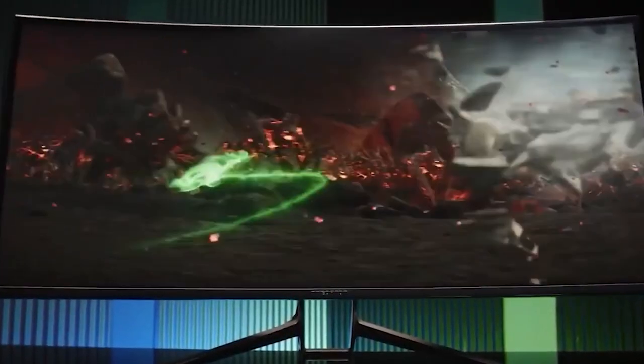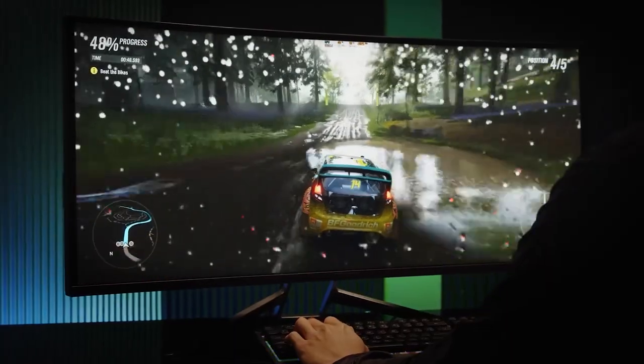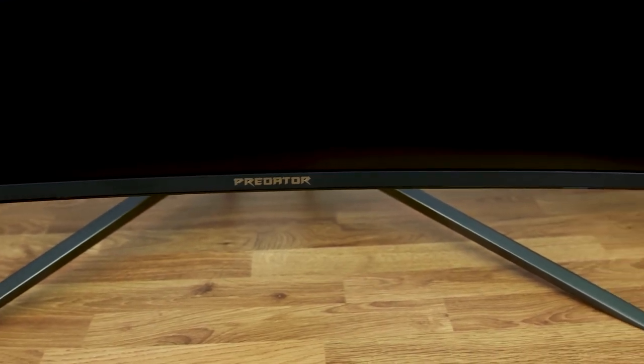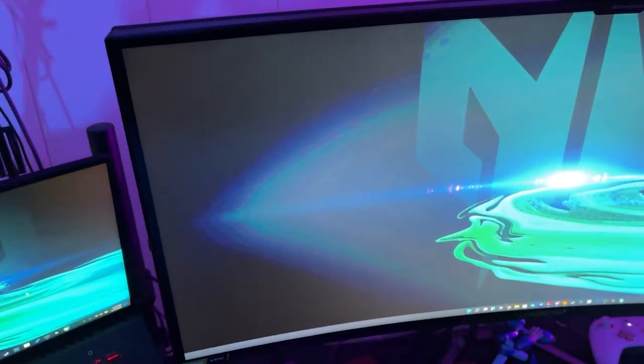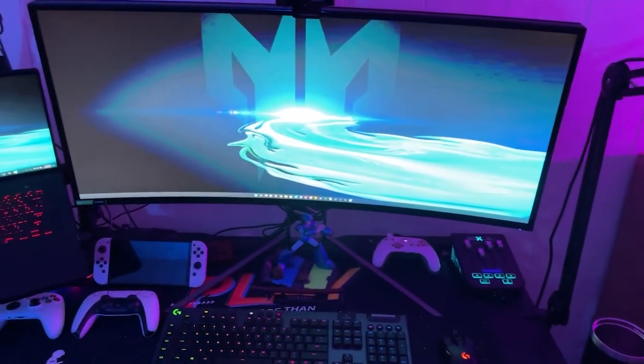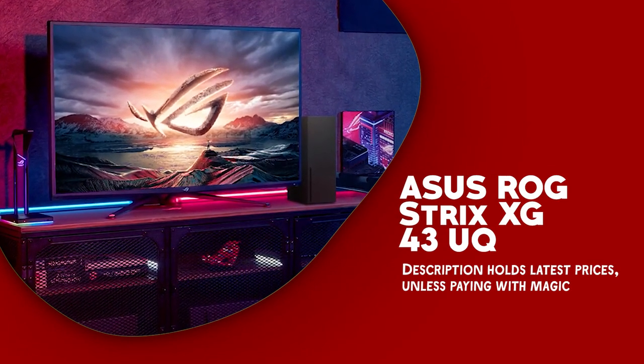To sum up, the Acer Predator X38 offers a breathtaking visual experience as a premium gaming monitor. It boasts a huge ultrawide screen, quick refresh rate, and minimal response delay, making it ideal for intensive gaming and demanding programs. Its sophisticated appearance, customizable multicolor illumination, and ample connectivity choices render it an ideal addition to any gaming environment.